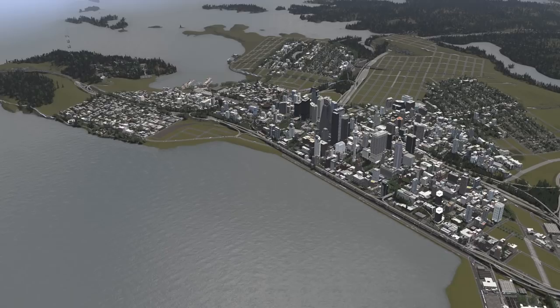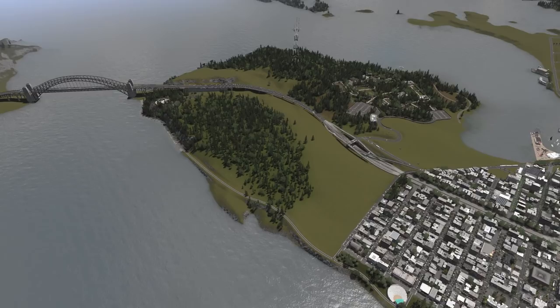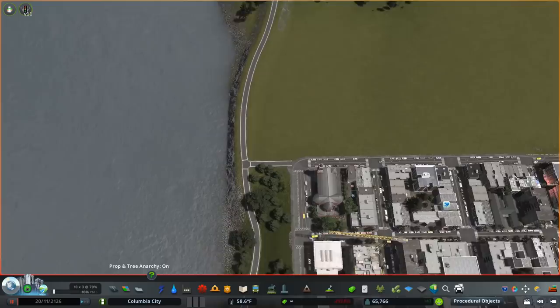Hey everyone, welcome back to Columbia City, our never-ending Pacific Northwest gargantuan project. Last episode we built this waterfront area with a public market. Today though we're going to be building pretty close to it. We're going to be building Yesler Park, which is our counterpart to Stanley Park from Vancouver. So let's get started.